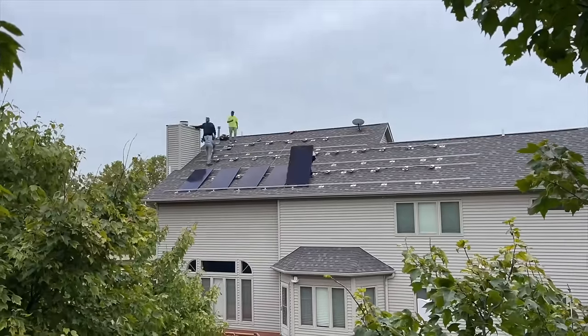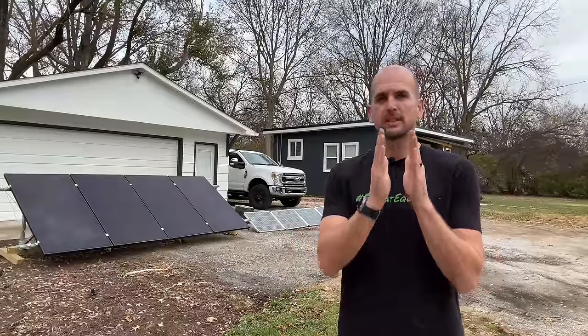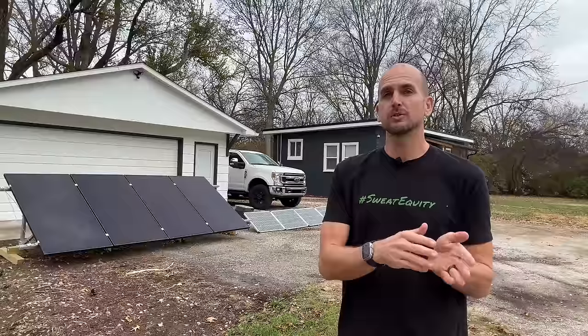What percentage of the rated power for these setups did we actually produce on this cloudy day? In addition, I'll also show you what I produced at my home, which is an 11.3-kilowatt professionally installed system. Combining all those together, we should settle on a percentage — or at least a small range — that you can use when designing your own DIY solar system.